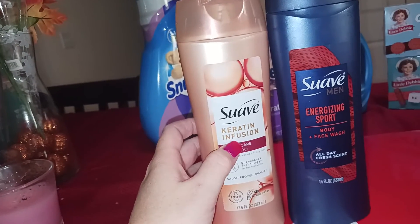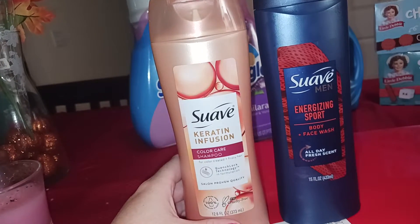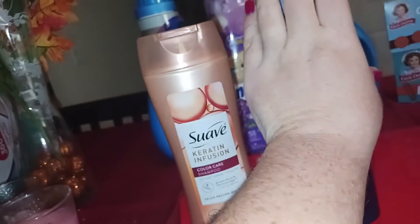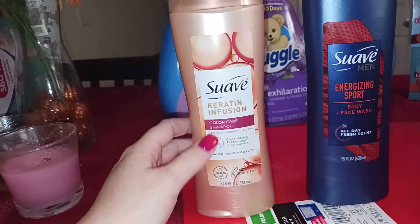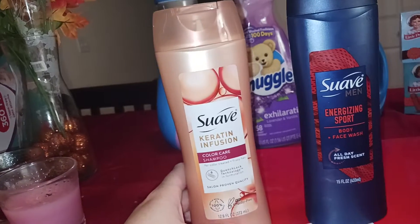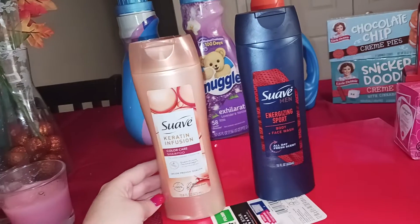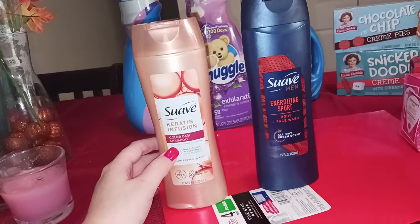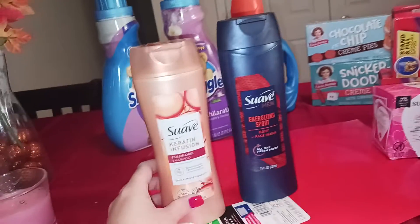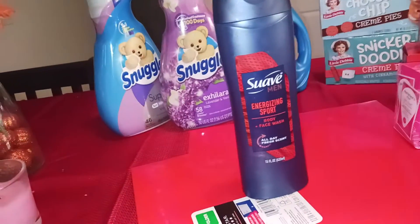This one is the Suave Keratin shampoo, 12.6 ounces, $2.48 at my Walmart. You get back a dollar on Ibotta for this one. Then go to Shopkick and submit your receipt — you're going to get $1.44 back on this one, which is 310 kicks. Makes this $0.04 for some shampoo. My daughter pours out shampoo in the bathtub, so I'm definitely grabbing this $0.04 shampoo. Pick it up.